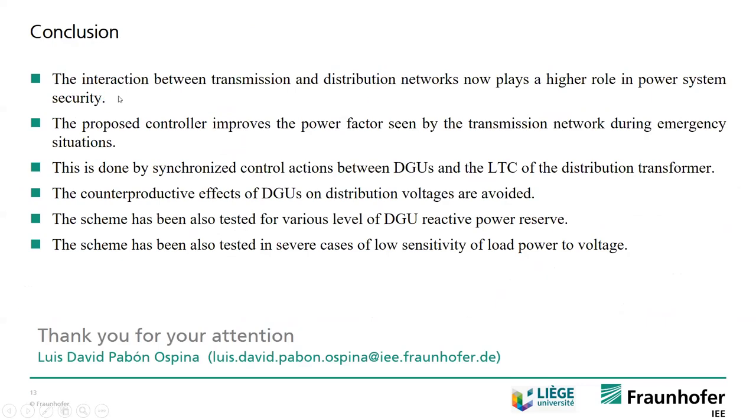To conclude, the interaction between transmission and distribution networks is playing a higher role in power system security. We are proposing a controller that improves power factor as seen by the transmission system during voltage emergency situations, by synchronizing the actions of distributed generating units with the LTC of the distribution transformer. The counterproductive effects of distributed generating units on distribution voltage are thereby avoided, and this scheme has been tested for different levels of DGU reactive power reserve as well as for cases of low sensitivity of load power to voltage.